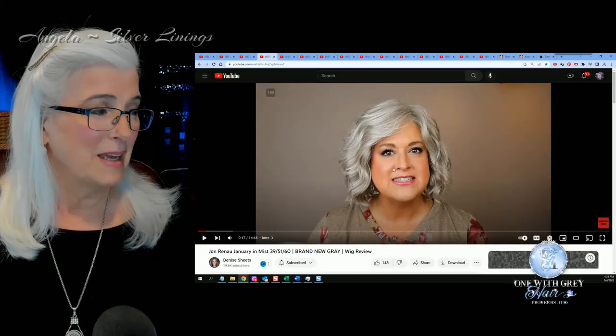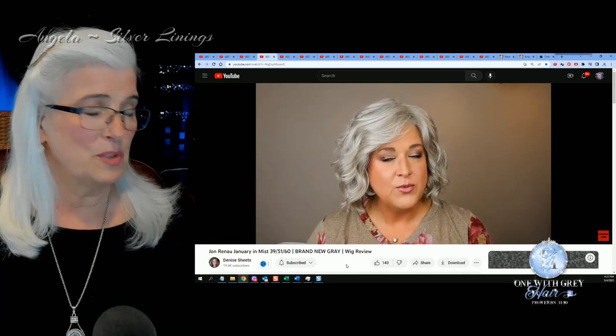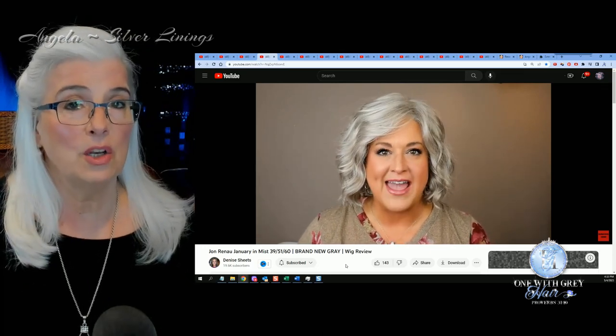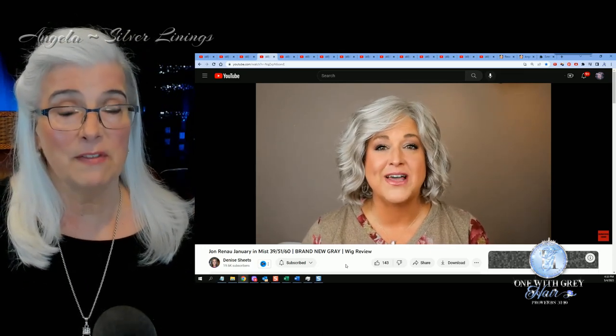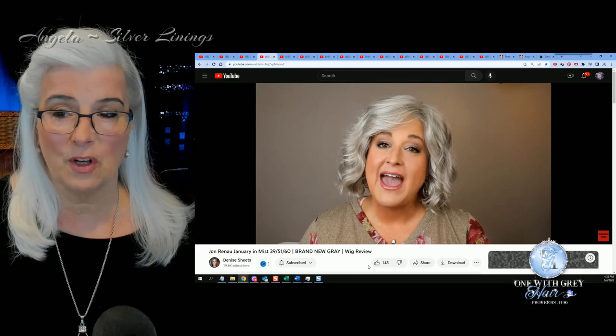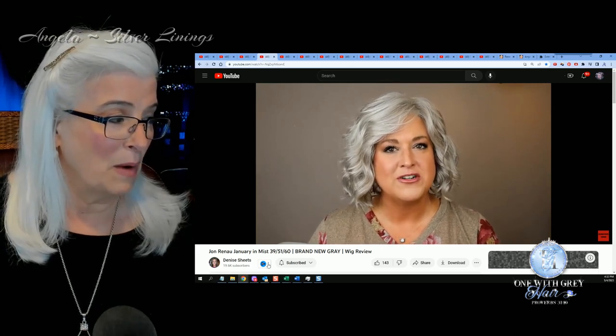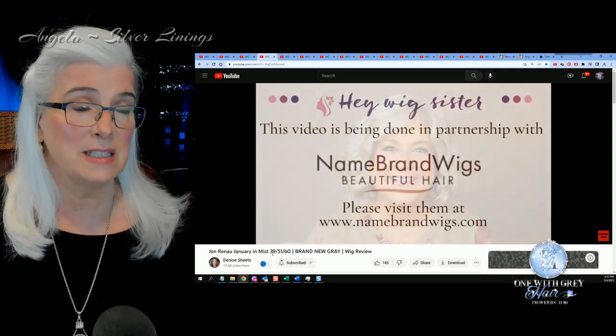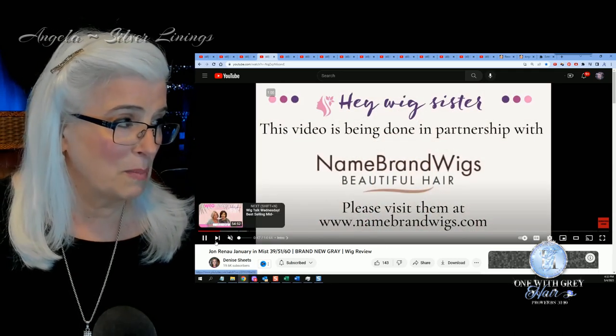Next up is Denise Sheets and Denise is reviewing Jean Reno's January in the color Mist. This is a brand new gray — a lovely gray. I haven't had this one in my hands yet but I'm looking seriously at it. I love how it has the sweep of the bang coming over the forehead. Very, very soft look. It's got 39 mixed in with 5160, so a wonderful new color from Jean Reno.